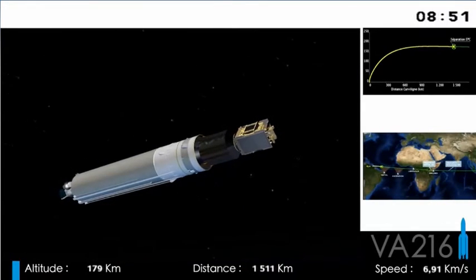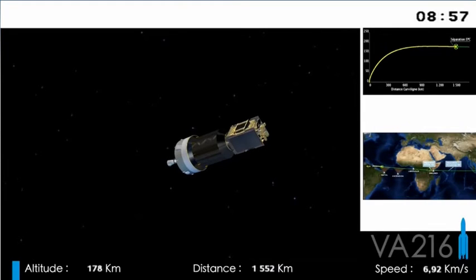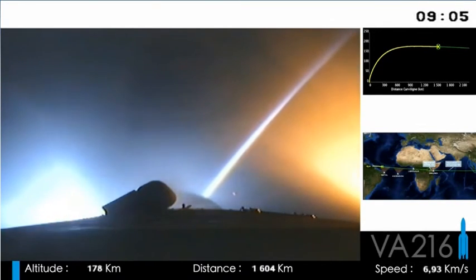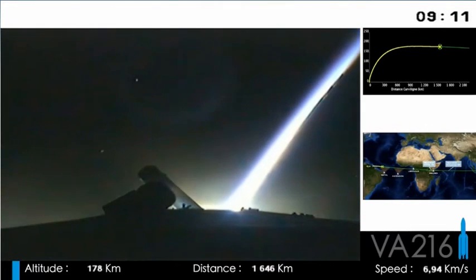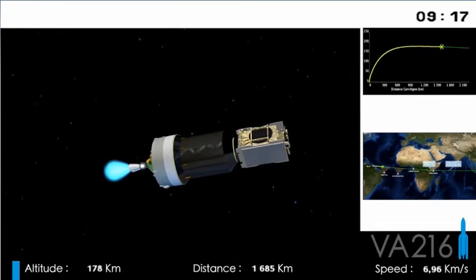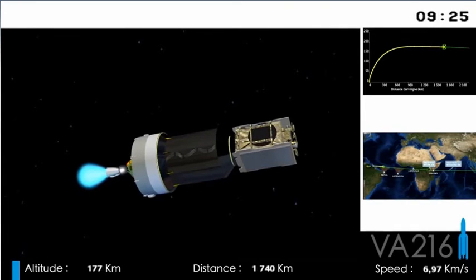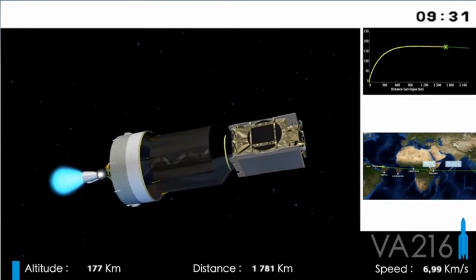We can see that the main stage has now cut off its engine and is falling back away. We've jettisoned it and are switching on the upper stage — shedding weight. We started with 773 tonnes and now we have approximately 28 tonnes left, that's only 3% of our original mass. Looking at the onboard camera, you can see the blue flame of the motor, and the grey and white disc is the upper stage.